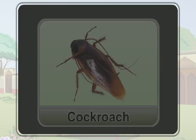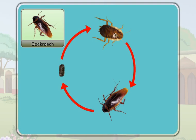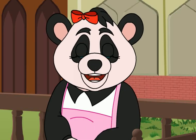But unlike most insects, a cockroach has only three stages in its life cycle. They are egg, nymph, and adult. Insects do not care for their babies.